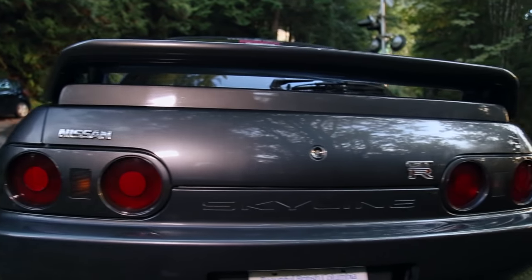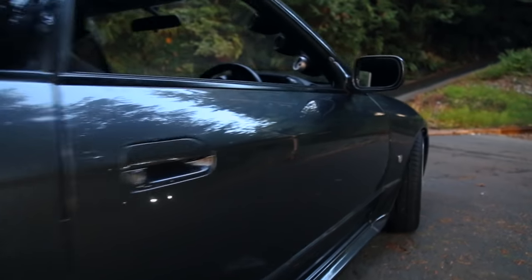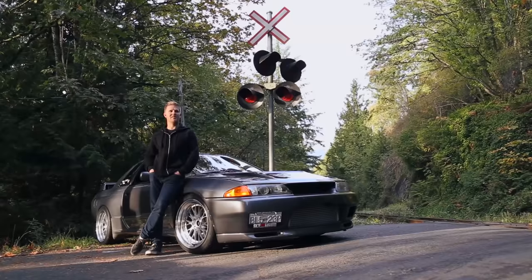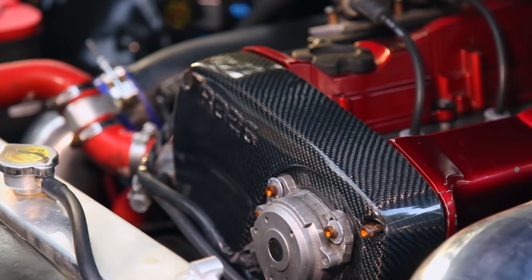I bought the car in April of last year, right away stripped the engine down, got it sent out to the machine shop and started ordering parts basically right away. The machine shop took about two months to get done. When I first bought my other Skyline, that's kind of where all the mechanics in me started to come out — I don't do it by trade, I just love it as a hobby.